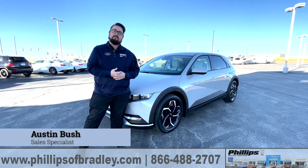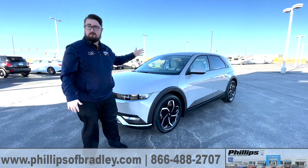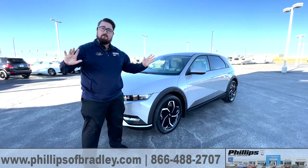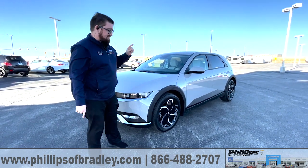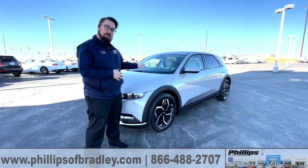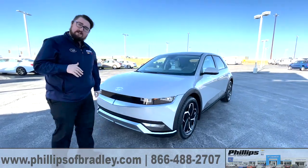How's it going? This is Austin Bush here at Phillips Hyundai in Bradley, Illinois. I'm currently standing next to probably one of the coolest futuristic cars you can find right now on the market. This has been blowing up everywhere over social media, reviews, everything. This in particular is the SEL all-wheel drive Ioniq 5 in Cyber Gray with gray interior. I want to walk around and show you a lot of the cool options you're going to get with this car.